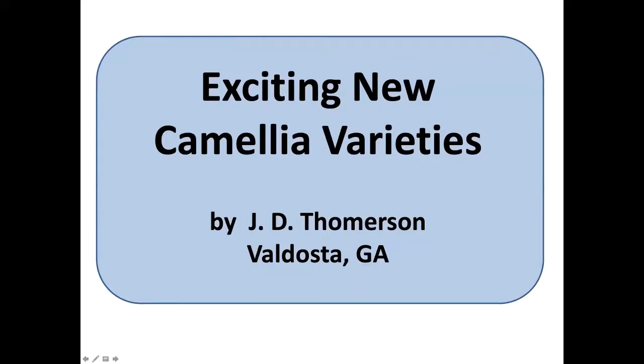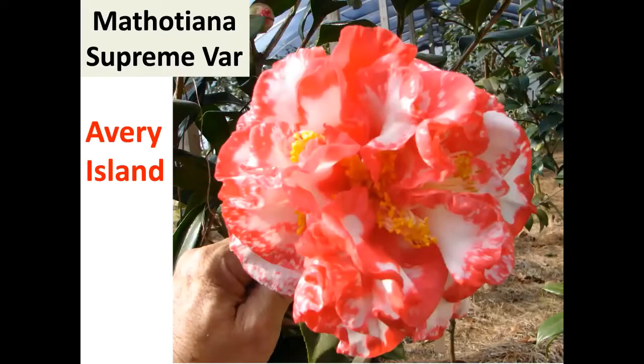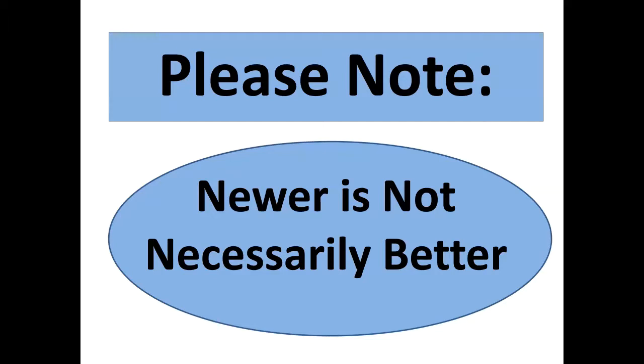Welcome everybody. Tonight we just want to have a good time and look at pretty photos. The topic is exciting new camellia varieties, but I'm going to start with some older ones, because newer is not always better. I've heard of people who chopped down a camellia and grafted a new variety on it, then wished they hadn't. New camellias are exciting, but not all newer is necessarily better.